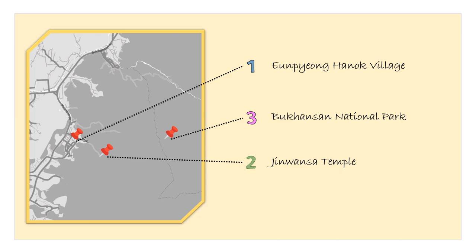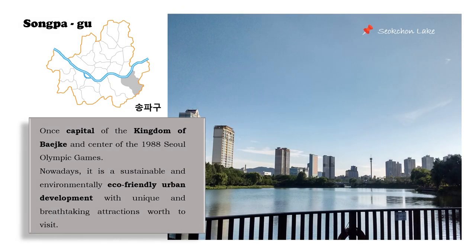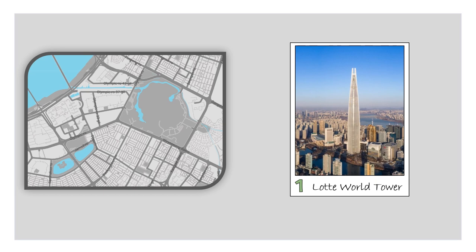Moving on to the south of the Han River, we find Songpa-gu — once the capital of the Baekje Kingdom and the center of the 1988 Seoul Olympic Games. Nowadays, it stands as a sustainable and eco-friendly urban development with unique and breathtaking attractions. Let's start with the 6th tallest building in the world — the Lotte World Tower — and you cannot miss the Seoul Sky experience at the top. Really recommended.